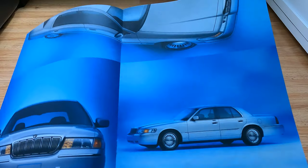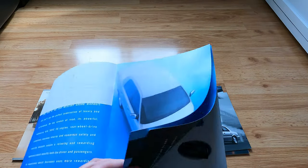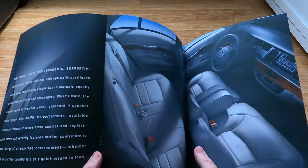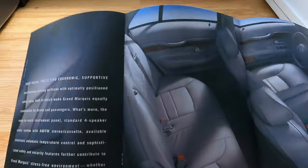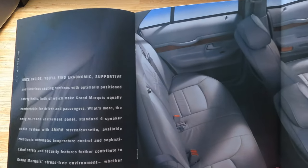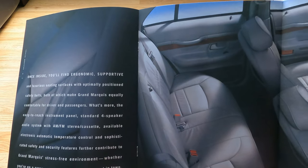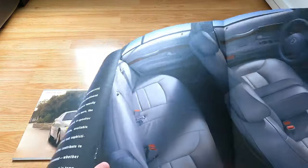This is a Mercury Grand Marquis LS in Silver Frost Clear Coat Metallic, shown with available equipment. I'm guessing it's all the same car, so they're kind of saving money by just focusing on one car and taking a lot of different pictures with it. Now we're out of the blue category and into the dark category.